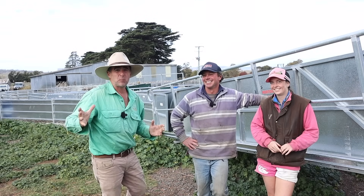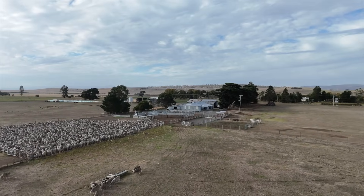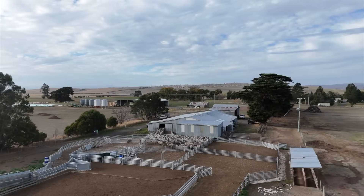I'm in central Tasmania with Will and Ellis Bennett, and they've just invested in some brand new sheep yards. We're going to find out all about their operation, what makes a good sheep yard, and a few things you should consider if you're putting yards in on your operation.